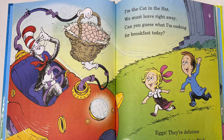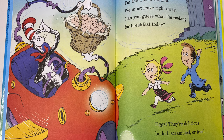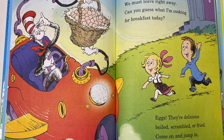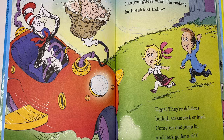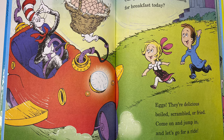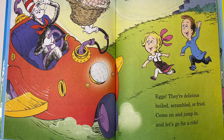I'm the Cat in the Hat. We must leave right away. Can you guess what I'm cooking for breakfast today? Eggs — they're delicious. Boiled, scrambled, or fried. Come on and jump in and let's go for a ride.